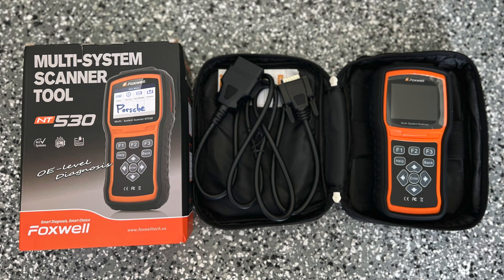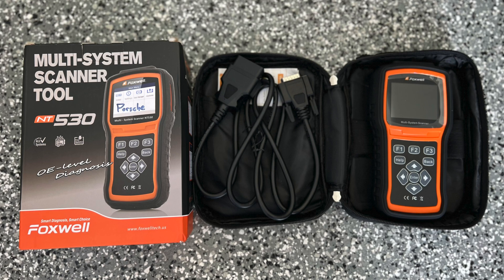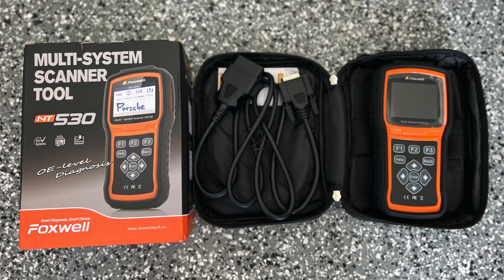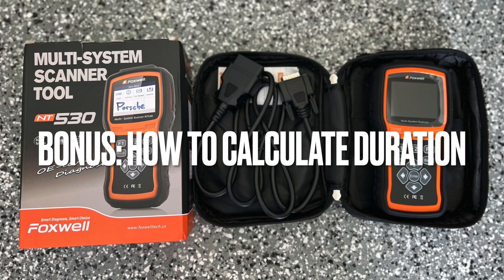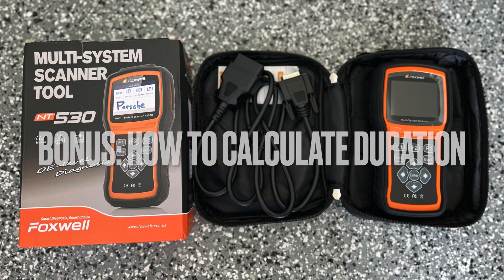Hey, what's up guys. Today I'm going to show you how to pull an ignition overrev report on your Porsche vehicle using a Foxwell NT530 scanner. As a bonus, towards the end of this video, I'm going to post up the logic on how to calculate the amount of time spent at the rev limiter and walk you through an example.